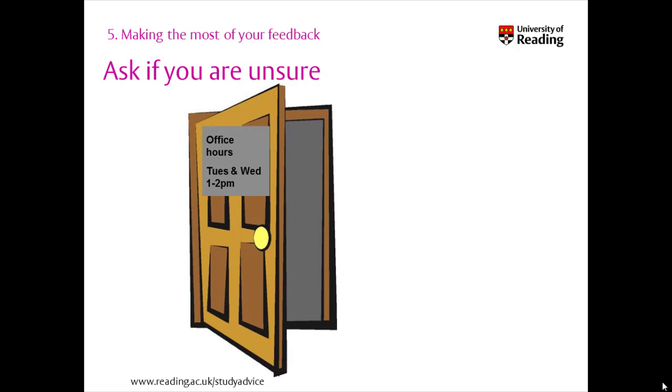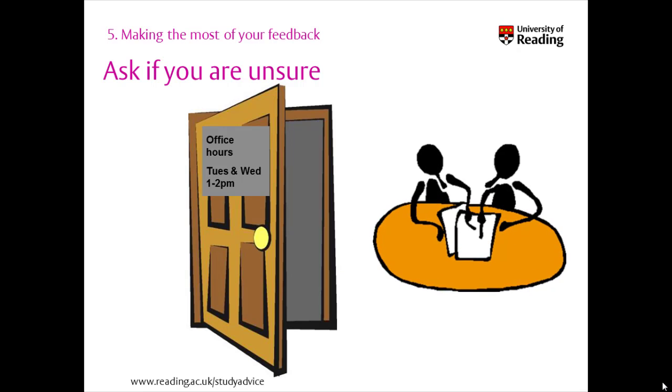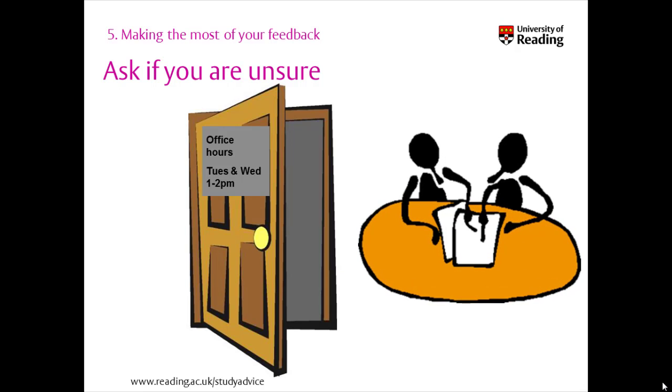If you've tried understanding your feedback comments but there are still some areas that you're not sure about, do ask your lecturer. See if you can see them during their office hours, or sometimes they will put on more time slots especially to go through feedback. Make the most of these opportunities to talk through your feedback face-to-face with your marker, as it will give you more insights into what your markers are looking for and how to put that into practice.